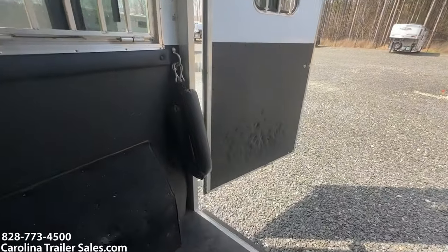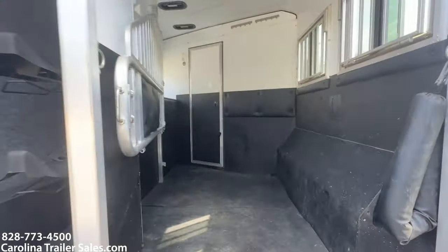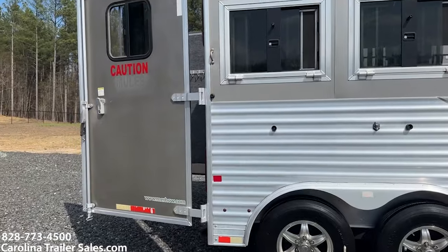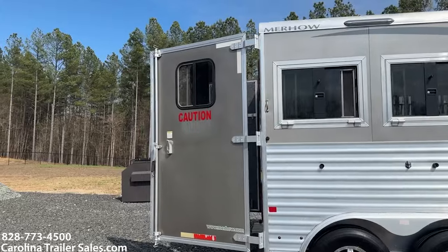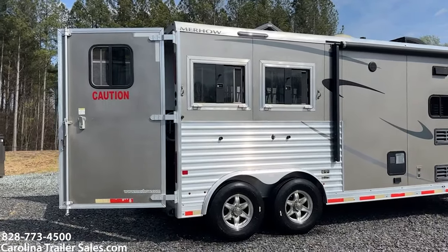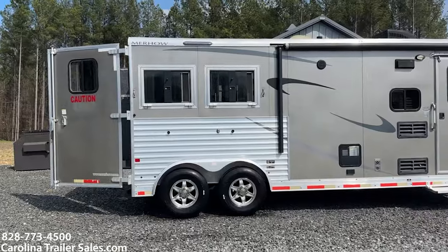Other than those few cosmetic places, that's the only thing wrong with this trailer. It's a one-owner trailer. It does have a power awning. There is a sticker on the back that says 'Caution' — there was another word underneath it, 'Mules,' that was taken off. You can still see the word, so my suggestion is to put another sticker there underneath the caution. It's got the load light package on this side, the other side, and the rear.